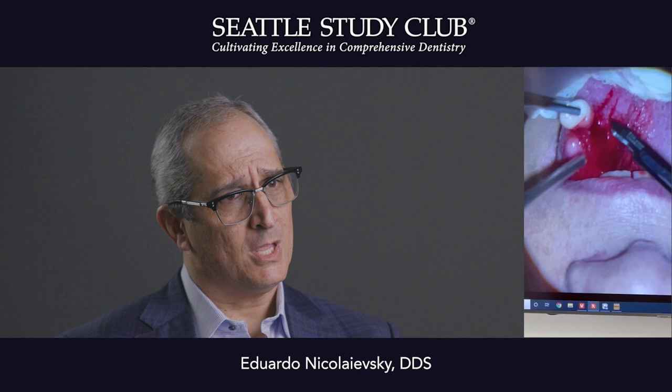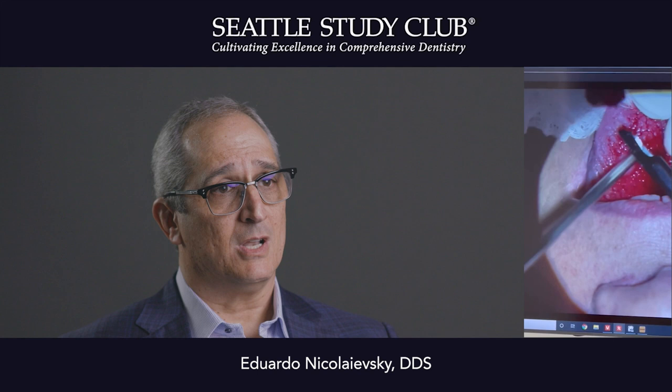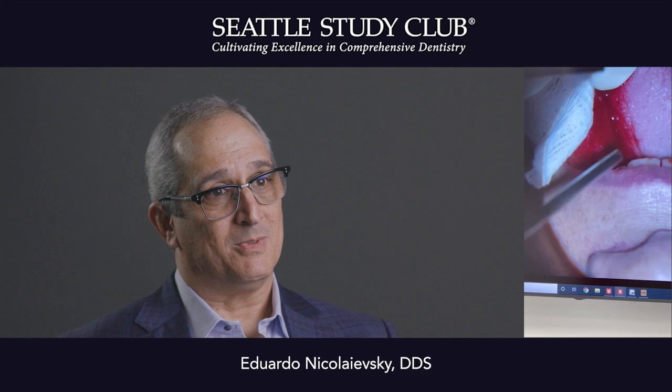I've been through the evolution starting with loops, static microscopes, and finally with a 3D Siler microscope — 3D vision — which allows me to be in a comfortable position, allows my staff to be visualizing the procedures as I do them, and allows me to do several procedures during the same day.